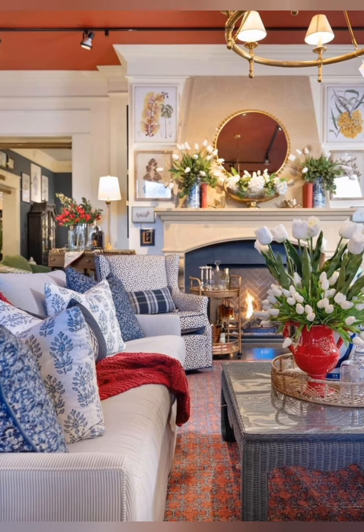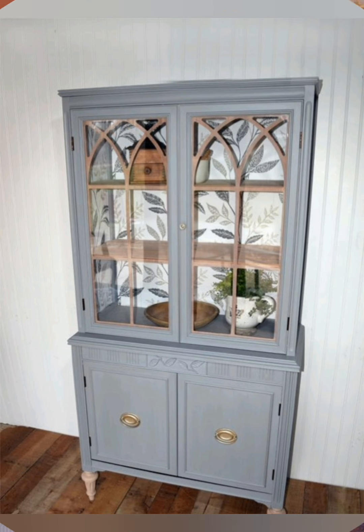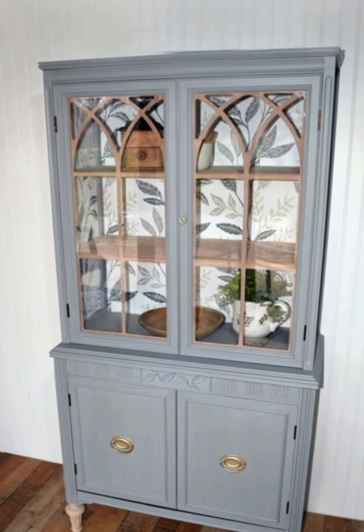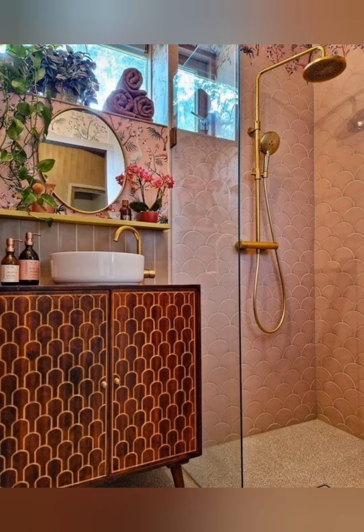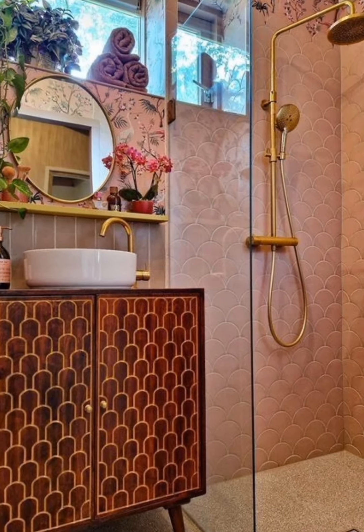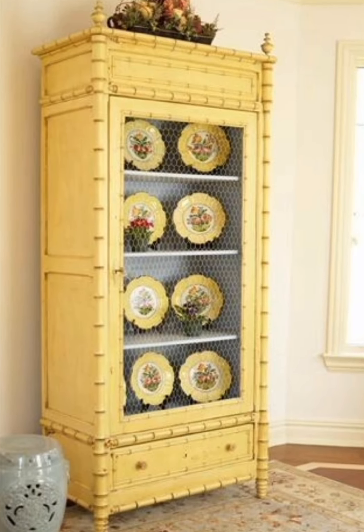Farmhouse Kitchen Decor: Display old farm tools or vintage kitchen utensils as decor in the kitchen or dining area. Items like wooden spoons or milk cans can be mounted on walls or placed on shelves as charming rural accents.